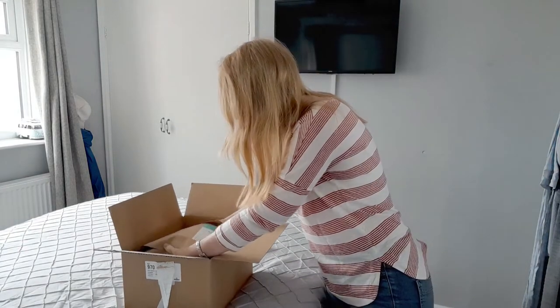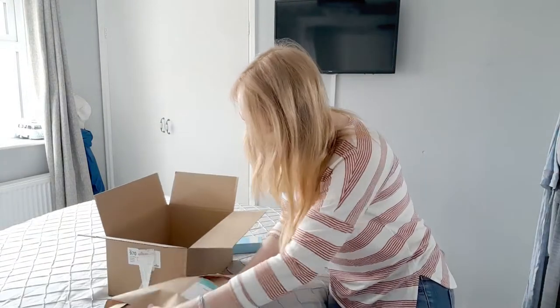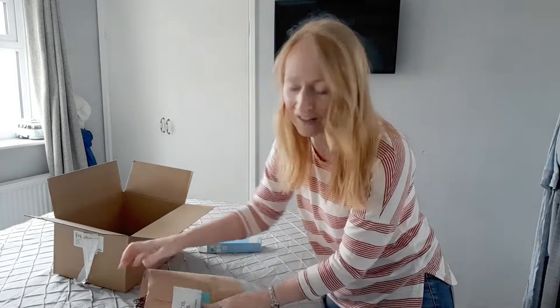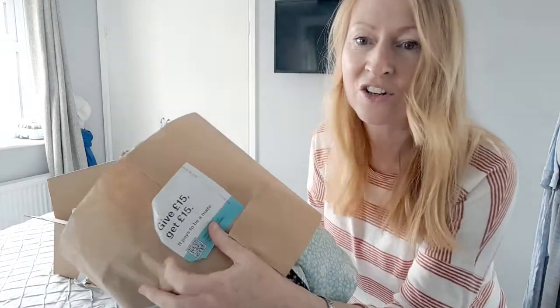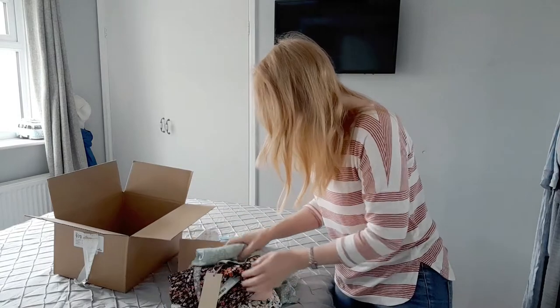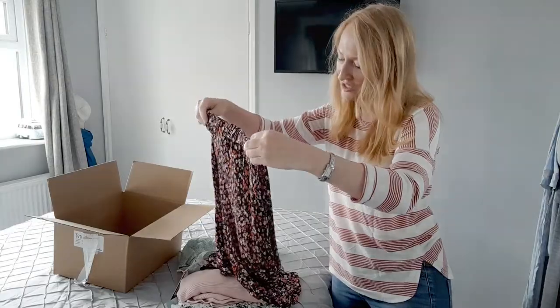When it came I was very excited, and unfortunately none of this stuff is going to work for me, but the principle is great. So when it arrives, it arrives like this, and there is a little note on there saying you can get £15 off for you and a friend if they place an order, and it was just lovely to behold.